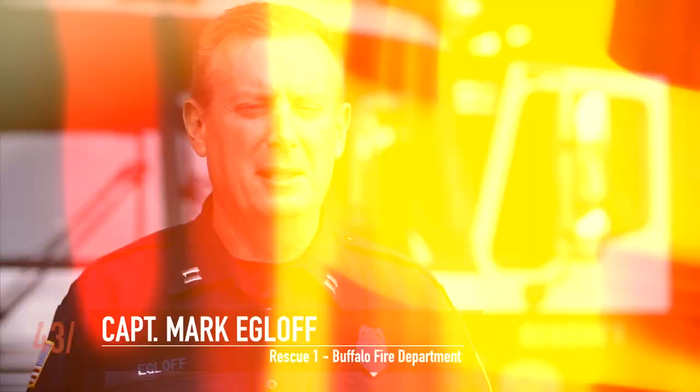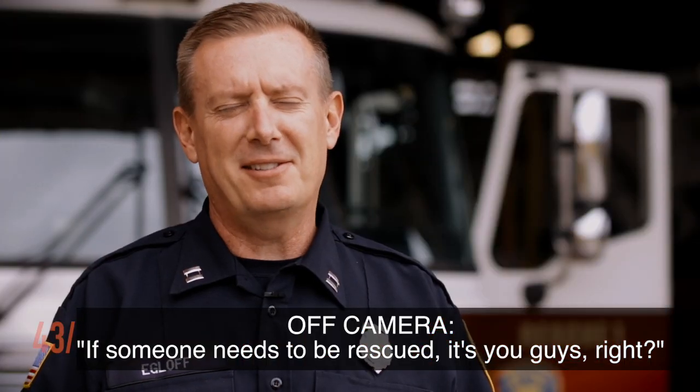We have a lot of duties, particularly firefighting, collapse rescue, trench rescue, rope rescue, and water rescue. Someone needs to be rescued? That's us.